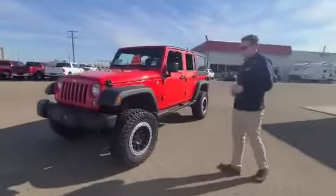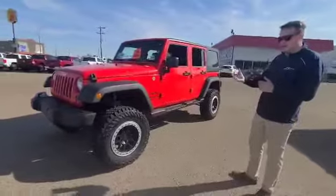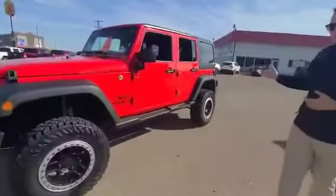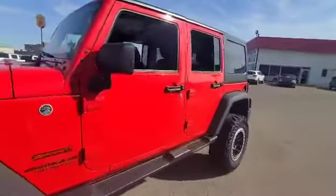This is a new fresh arrival. It's got around a 4-inch lift, aftermarket rims and tires. Gorgeous red exterior, and heated mirrors as well.